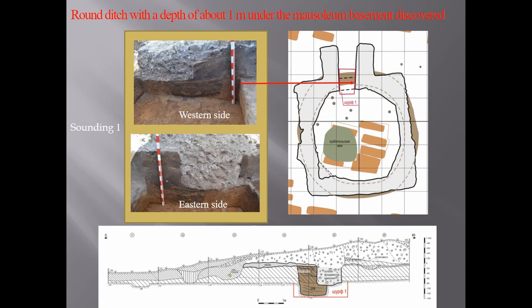Under the foundation of the mausoleum, a ditch with a depth of about one meter was also found. This ditch was 11 meters in diameter and one meter wide. The walls of the ditch were vertical. The purpose of the ditch is uncertain.